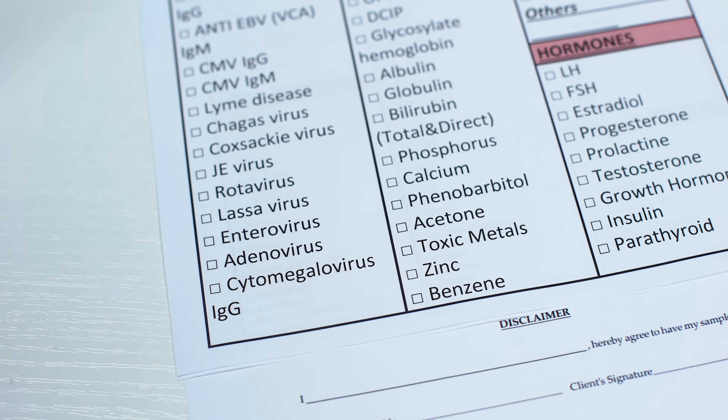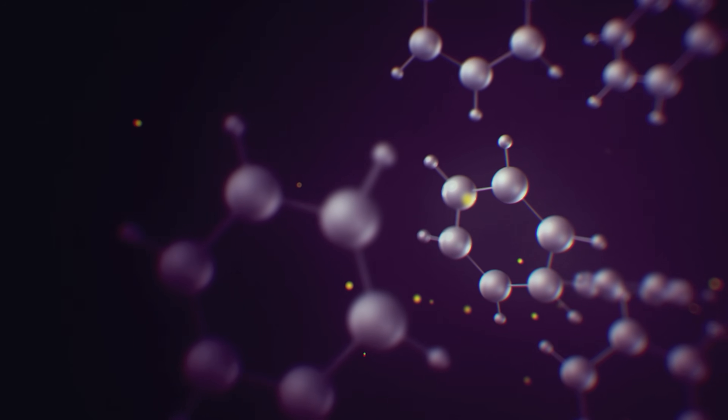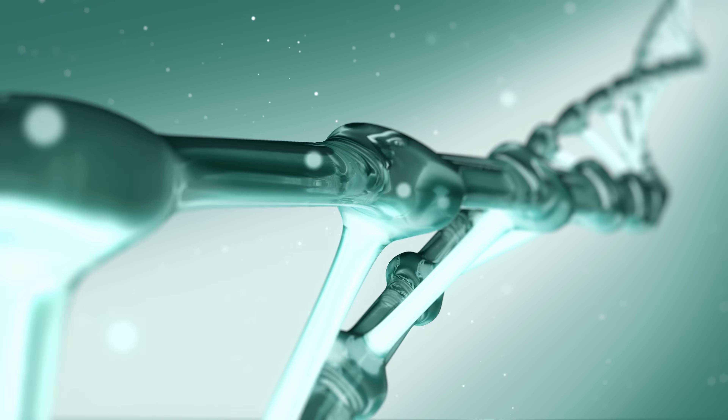One of the biggest culprits is benzene, which is a colorless, flammable liquid that is commonly used in the production of plastics, synthetic fibers, and other industrial products. It's also a component of gasoline and is found in cigarette smoke. Exposure to high levels of benzene can cause damage to the bone marrow by causing genetic mutations there, leading to the development of leukemia. The risk of leukemia increases with both the duration and the level of exposure to benzene.